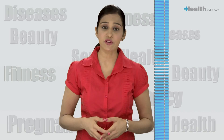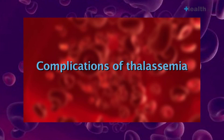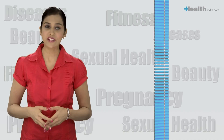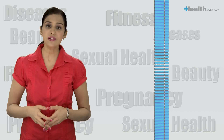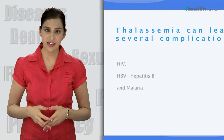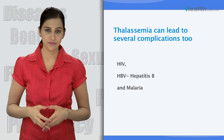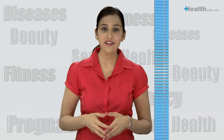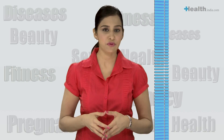Thalassemia can lead to several complications too. Due to regular blood transfusions, there is a high chance of thalassemics being exposed to blood infections like HIV, HBV or hepatitis B, and malaria. If the donor's infection is at an early stage, the infection may not even be picked up during donor blood testing before transfusion.